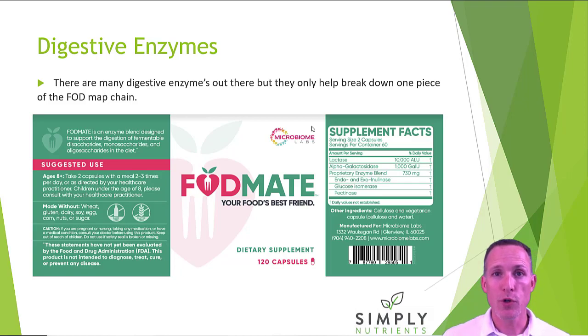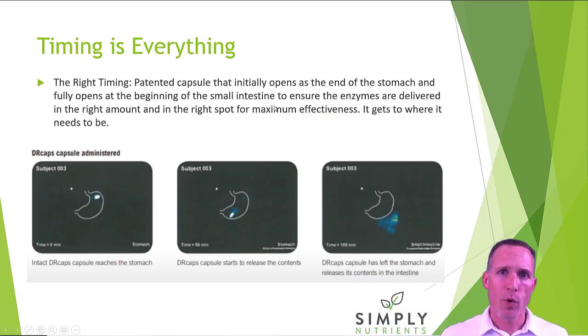That's the product — it's usually taken as two pills before meals. Whenever you're taking a digestive enzyme, timing is everything. We want to make sure it gets to and releases in the right spot, because if it just releases in the stomach, stomach acid eats it all up and it doesn't do a whole lot of good. They did clinical studies showing where the pill released: it starts to release at the bottom of the stomach and then fully releases right where you want — in the small intestine. It's done by a special capsule that releases that way regardless of pH in the stomach. Very cool technology.